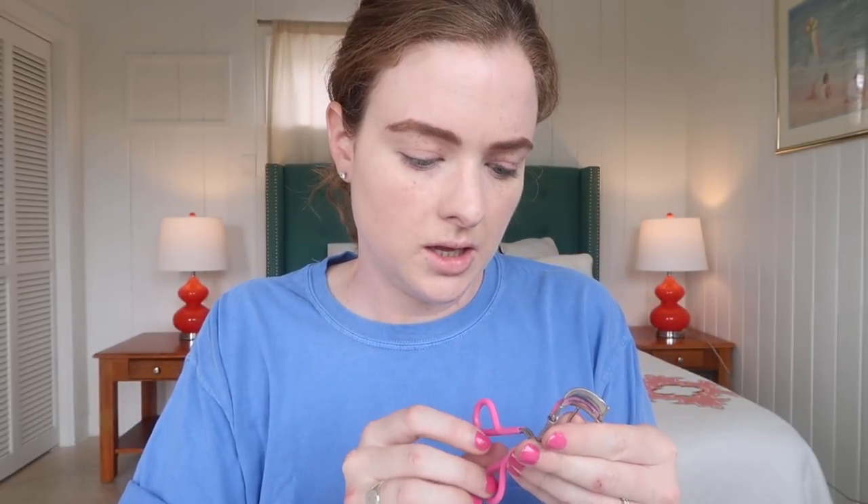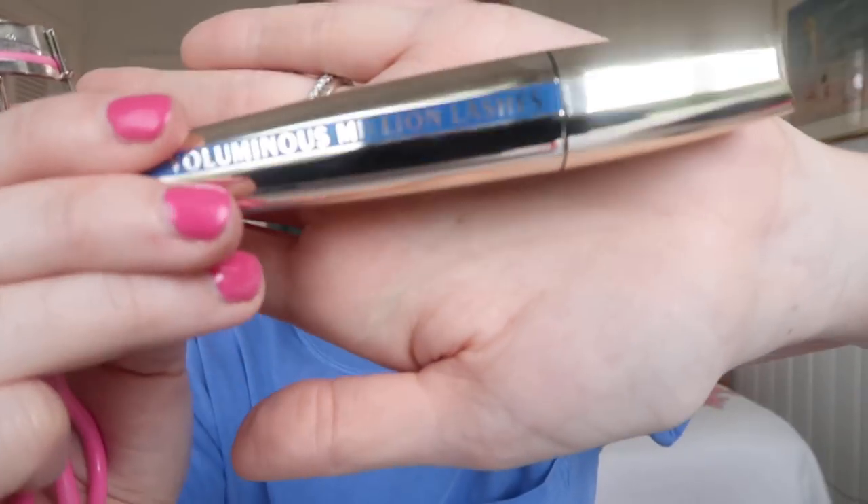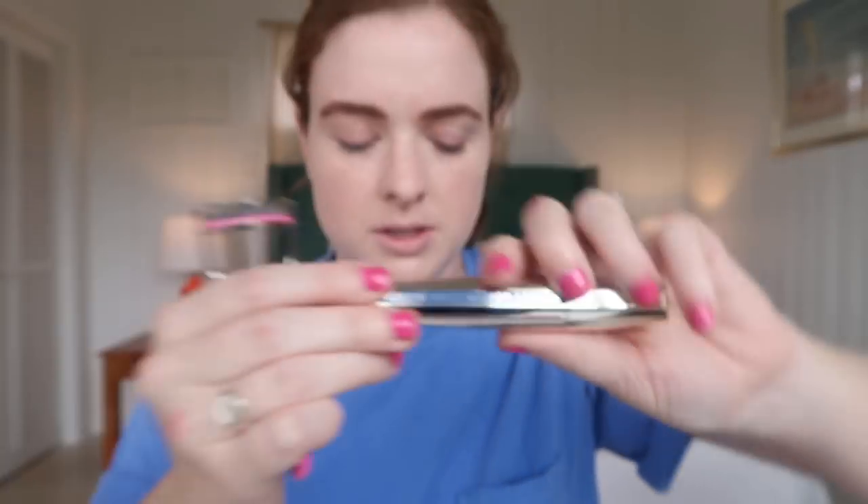Next I go in with an eyelash curler — I usually do one eye at a time because I am all about the lashes. This has been my favorite mascara for a while: the Waterproof Voluminous Million Lashes Mascara. Do not get the non-waterproof version — it's horrible — but the waterproof version is stinking awesome. I absolutely love it. I curl and then do several layers on one side, then curl and do several layers on the other side. See the difference? I think it makes a huge difference. Once the lashes are done I feel like I look less crazy because I have blonde lashes.